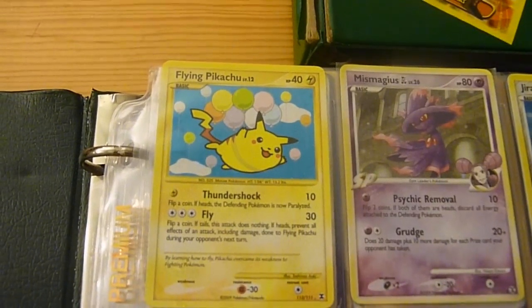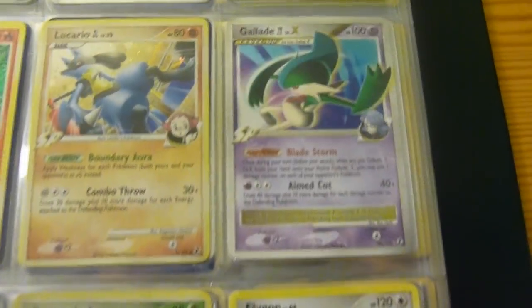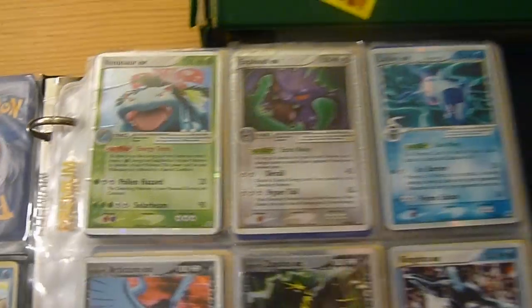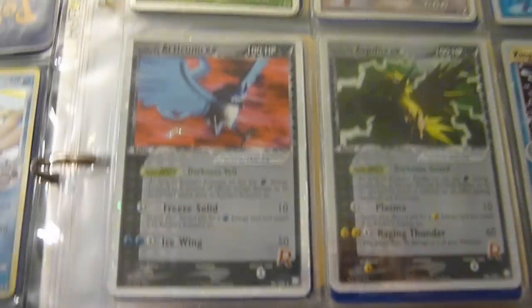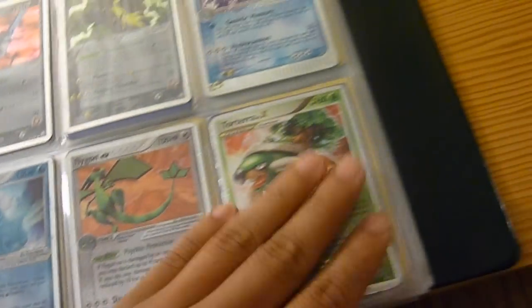Fine Pikachu — I like that card. A Level X right there. Arceus — cool. I haven't looked at these cards in a while. Venusaur EX, Articuno, Zapdos EX right there, Kingdra, Torterra, Wigglytuff, Warren EX, Hitmonchan.